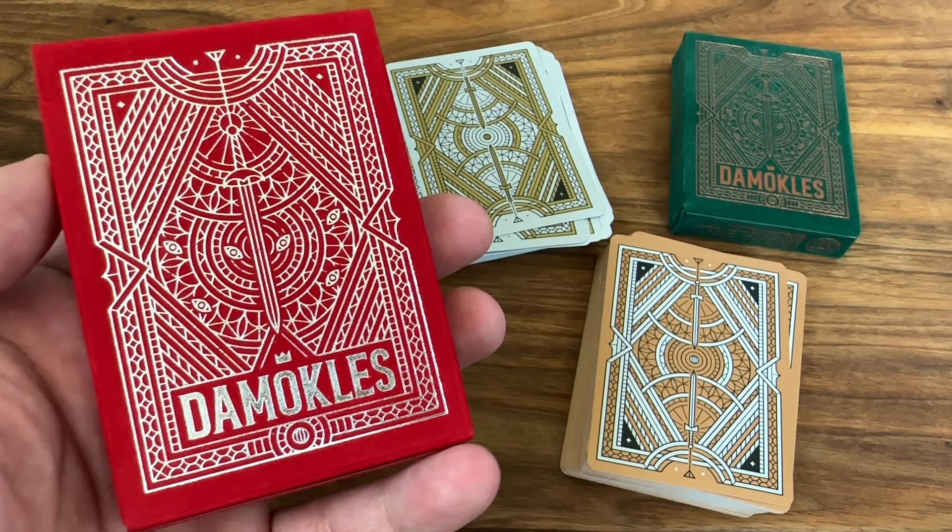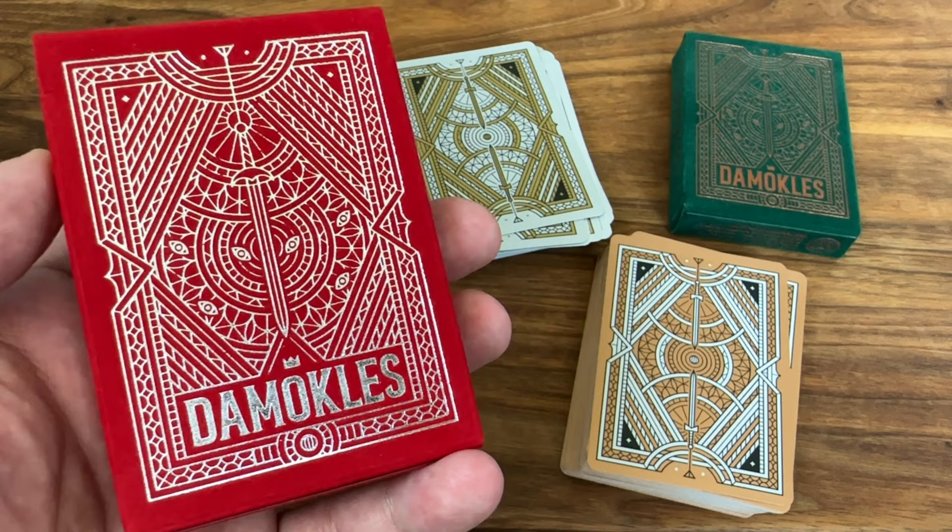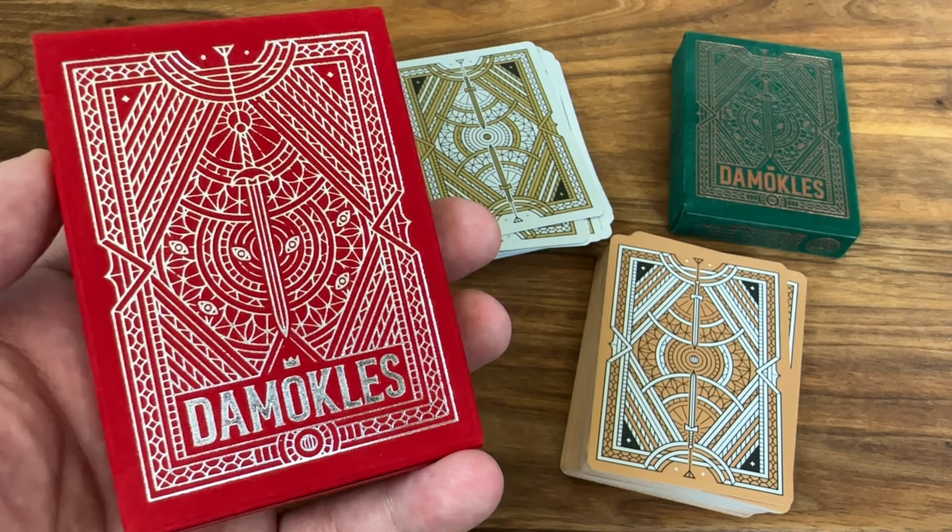I hope you enjoyed this one — another fantastic deck from Third Way. The stories, the lore that goes into them, and that beautiful artwork with some unique touches make this one a special addition to the collection. I hope you enjoyed this look at Damocles from Third Way Industries. Make sure to subscribe for more deck reviews and unboxings, let me know what else you want to see in the future, and I'll see you for the next one.